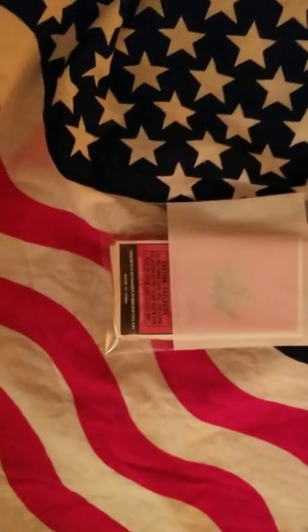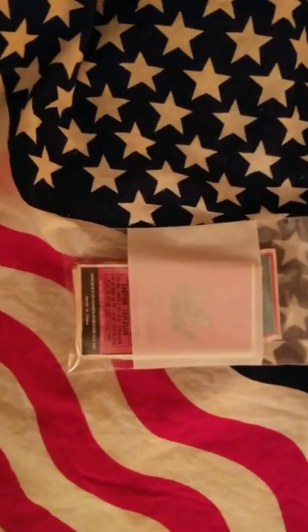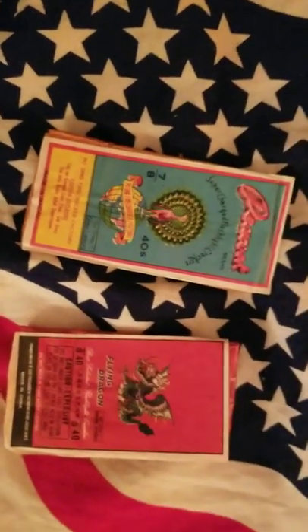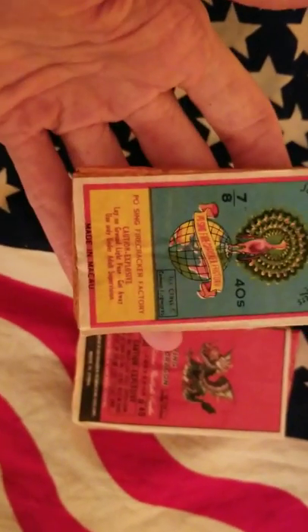And then some rare lady fingers. You've got a pack of Peacock here, which is hardly ever seen — ICC 40s. We'll put the checkers.